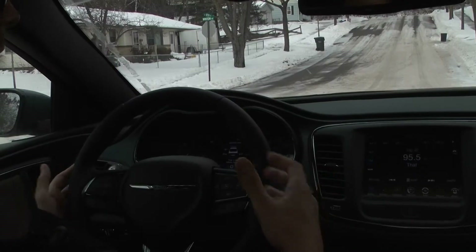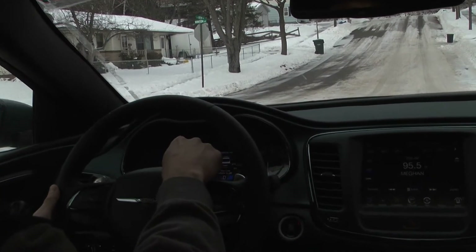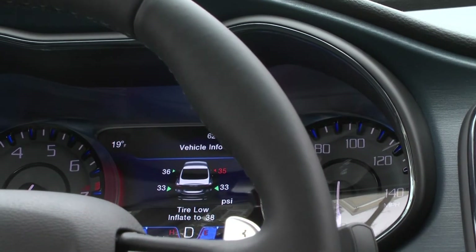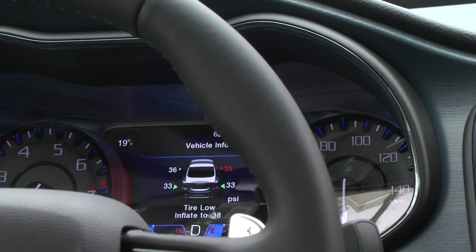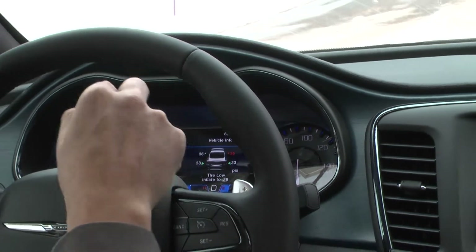Check this out — you know how cold it gets in the state of Wisconsin in the winter? On there it shows you the tire pressure of each tire, so if one tire is lower than the other, you don't have to get out when it's 20 below in winter and check your tire pressure. It shows you right here on the front of the control panel.